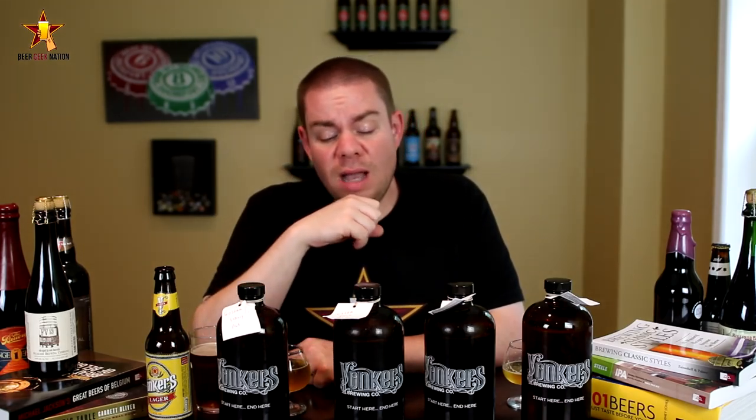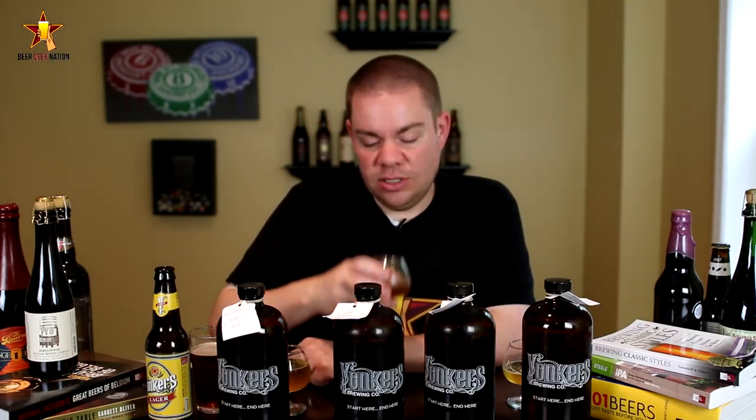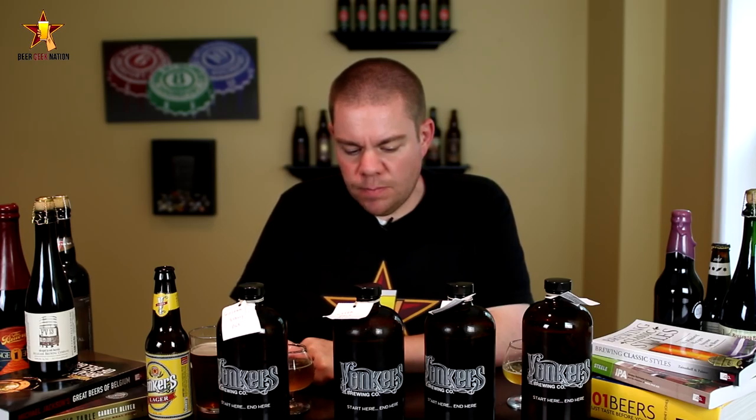On to the Citra Pale Ale — oh wow, that's nice! Big tropical fruits: orange, grapefruit, mango, a lot of peach coming off this one. Very light maltiness to it, super clean and super dry in the aftertaste, with more of that Citra hop coming through. Really a hop-forward beer, but not aggressively bitter — not like an IPA — just highlighting that hop characteristic. Really, really nice use of the Citra hops. Fantastic stuff.